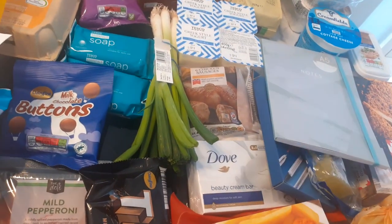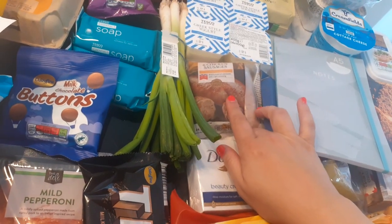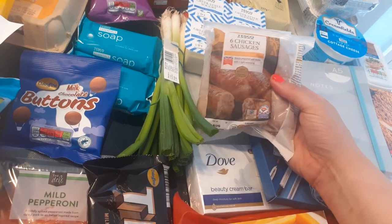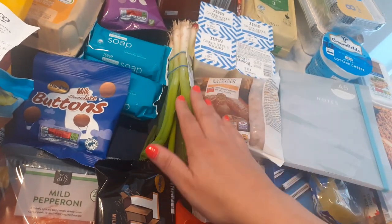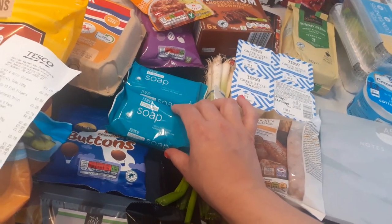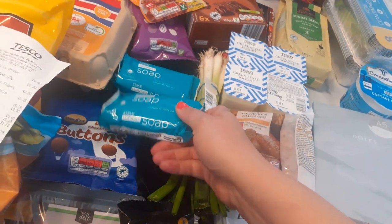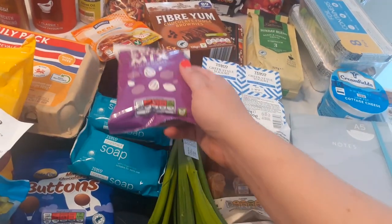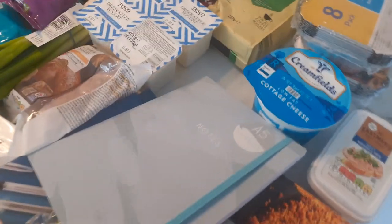I got chicken sausages this week — I tried the Heck ones last week but they were a bit dry for me. These Tesco own ones are £2.30 but they're the best ones I've had. I got some spring onions, 49p for the bunch. I got two soaps at 15p each — they're amazing value and they never have them in when I go in, so they're going in the food bank box. I almost forgot — this is from Aldi, 55p fruit and nut mix.